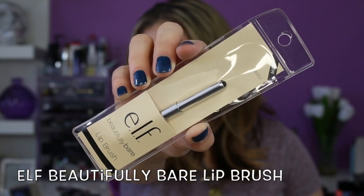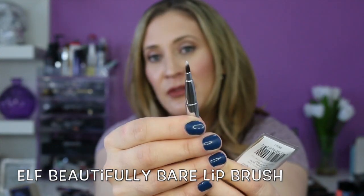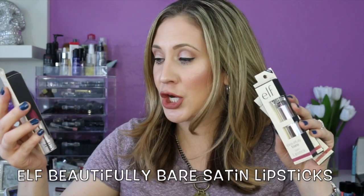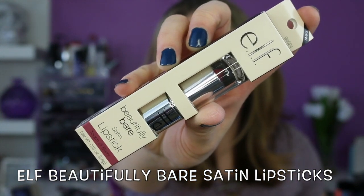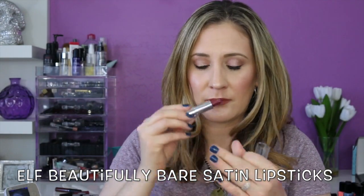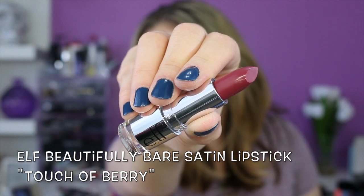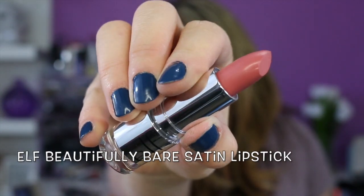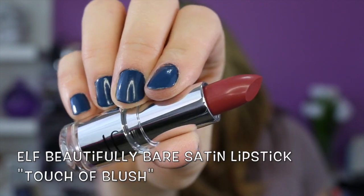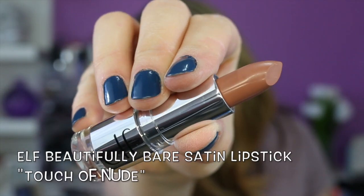This is the Beautifully Bare lip brush. If you put it inside the cap and push it down, the lip brush pops out — very interesting, very nice packaging. These are the Beautifully Bare satin lipsticks — I have four shades. The packaging is nice acrylic, very sturdy. The lipsticks smell like a MAC lipstick! This one's called Touch of Berry, this one is Touch of Pink, this one is Touch of Blush, and this one is called Touch of Nude.